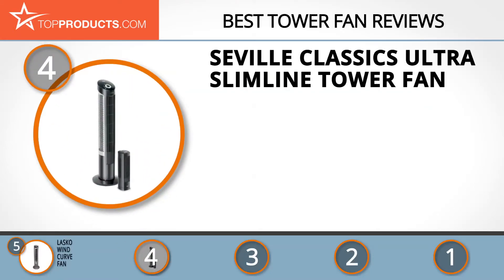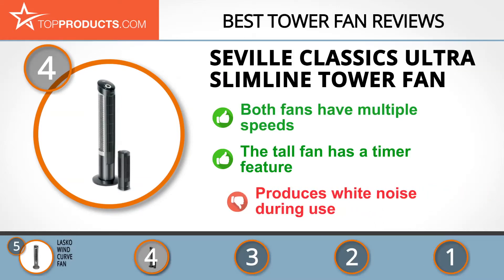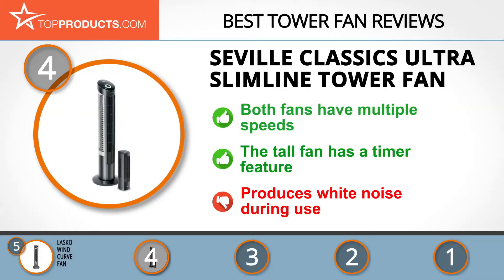At number 4 is the Seville Classics Ultra Slimline tower fan. Seville's dedication to value and quality is one of the reasons it's trusted by so many shoppers. Its Ultra Slimline combo gives you a standard-size tower fan as well as a small personal one. The tall fan features four speeds while the personal one offers three. Both fans have a compact and attractive design made from fire-retardant ABS plastic. The tall one is also remote controlled and has a timer feature, though users who dislike white noise may have an issue.